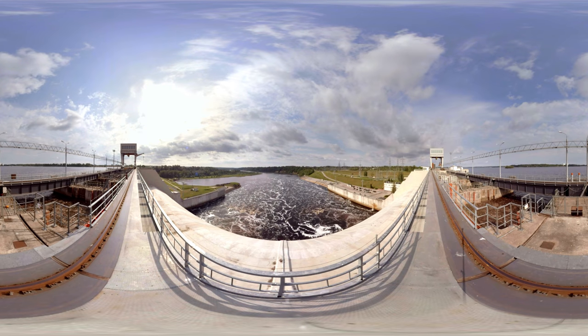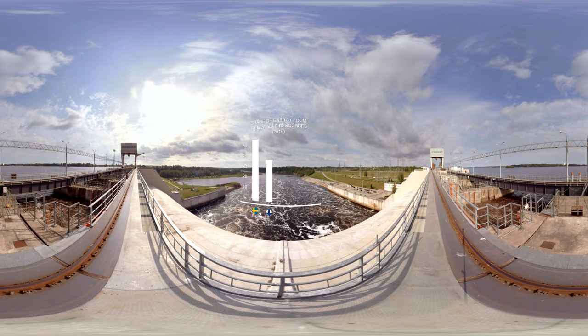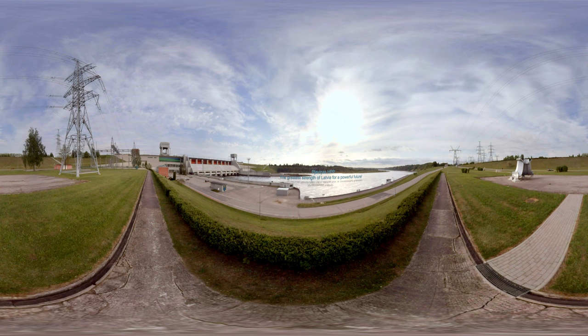The generation of electricity at Plavinas HBP using the flow of the Daugava River enables Latvia to take one of the leading positions among European countries in terms of the use of renewable energy sources. Plavinas hydropower plant — the greatest strength of Latvia for a powerful future.